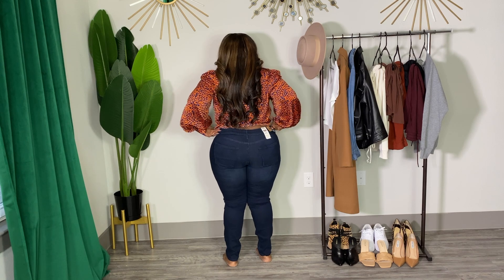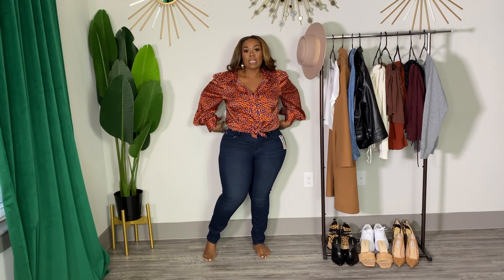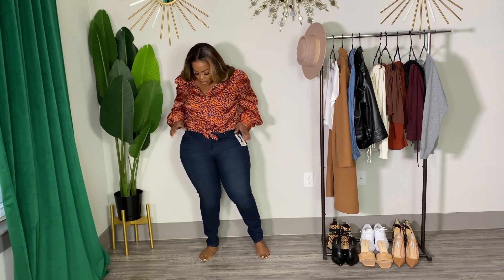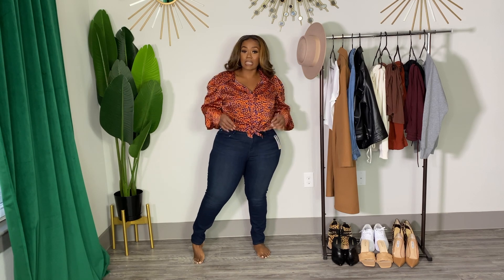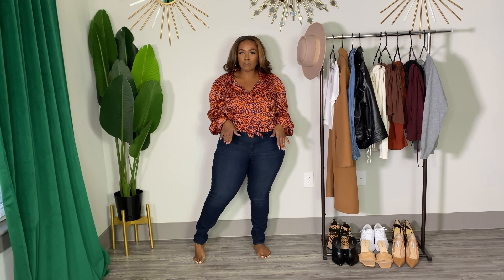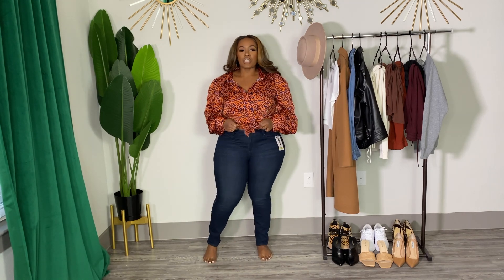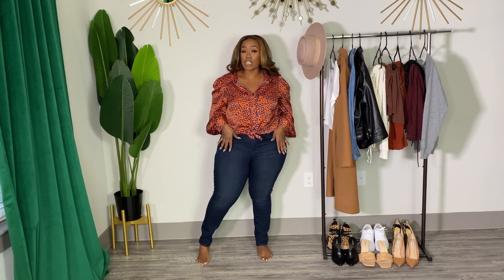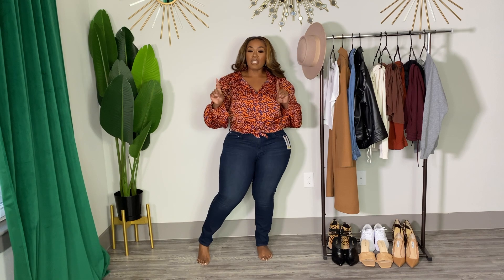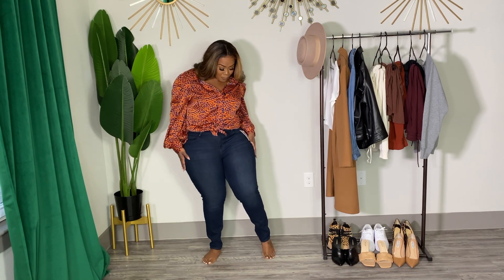For them to be mid-rise, they do come up enough to cover all of my butt, which is amazing. That's sometimes a problem with mid-rise jeans — they can be too low in the back. I like the wash, I like the stretch. The only thing is it feels like they may stretch a little bit more as you wear them, so I may try a 12. I like my jeans fitted but not too tight. When jeans have a good amount of stretch, they get a little big as you wear them, and I don't like my skinny jeans loose. I would say get this in your regular size or possibly size down. I love these — I'm pleasantly surprised. We're off to a great start.